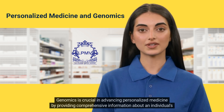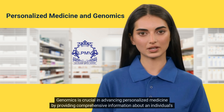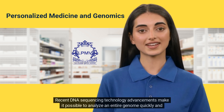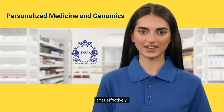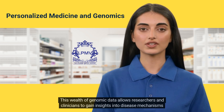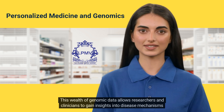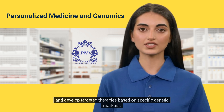Genomics is crucial in advancing personalized medicine by providing comprehensive information about an individual's genome. Recent DNA sequencing technology advancements make it possible to analyze an entire genome quickly and cost-effectively. This wealth of genomic data allows researchers and clinicians to gain insights into disease mechanisms and develop targeted therapies based on specific genetic markers.